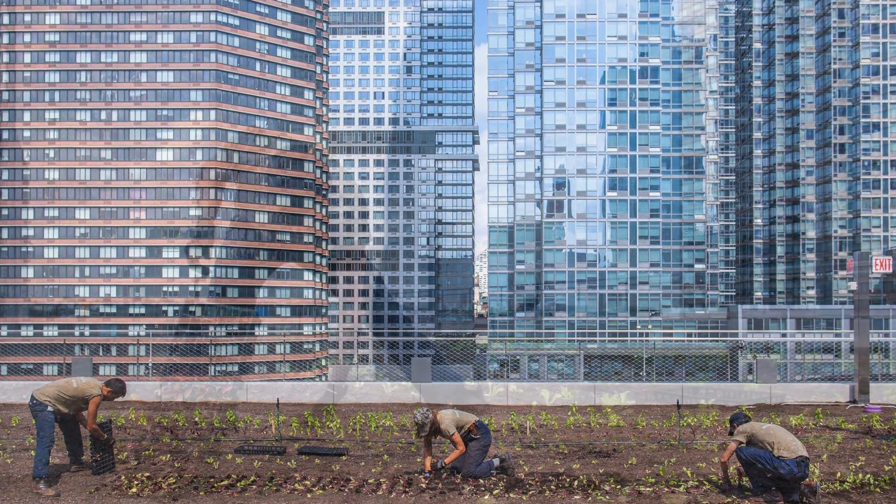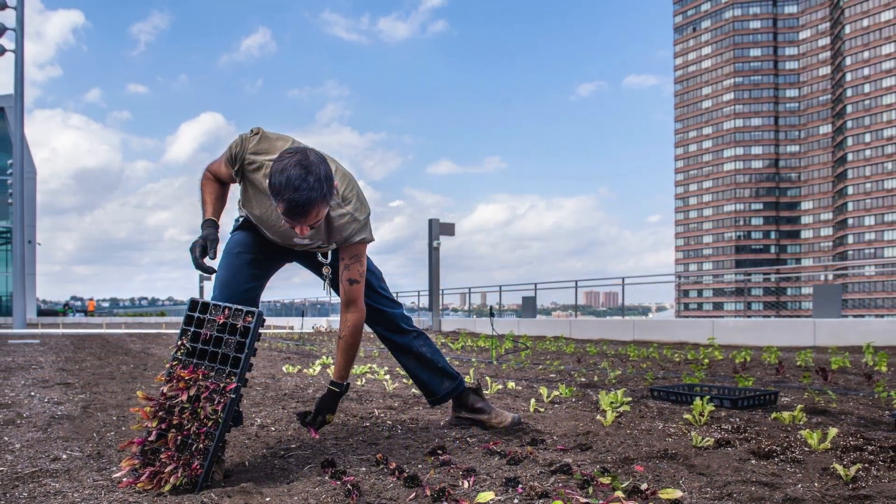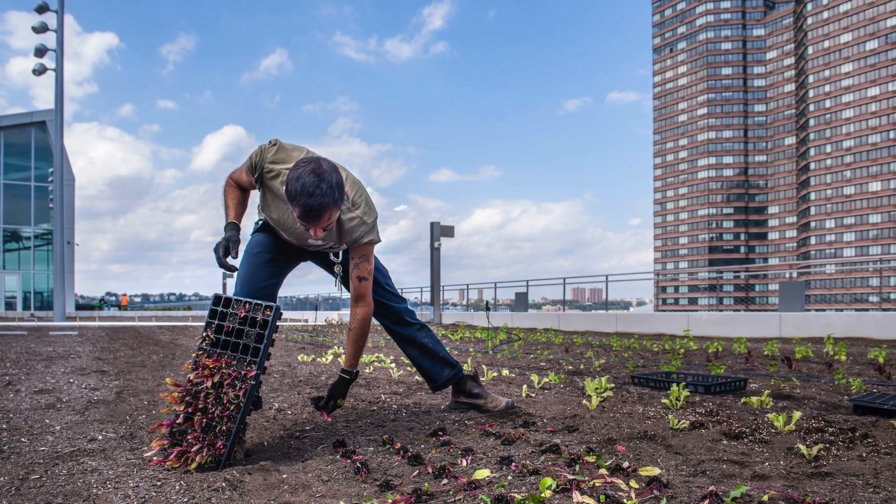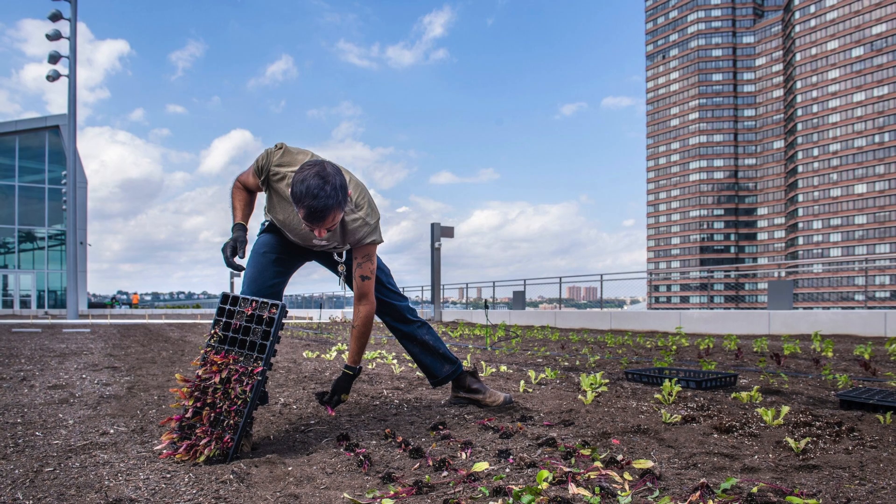the design-build team included TVS Design, Moody Nolan, and WXY. Topped with a one-acre working farm on Level 4,